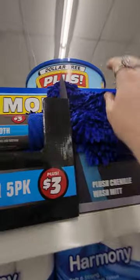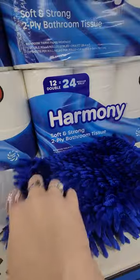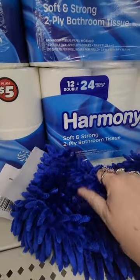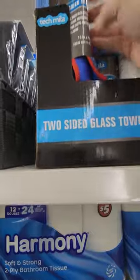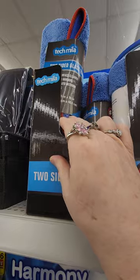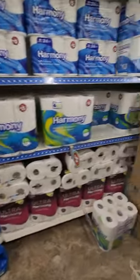These are cool — I think you could use these for more than just your car, you could use it for dusting a lot of things. It's two-sided. It's a plush chamois wash mitt, and oh my gosh it's so soft. It's three dollars, and I love that pretty color. And then I don't think I've seen these here before — these are two-sided glass towels for three dollars for cleaning. They're nice.